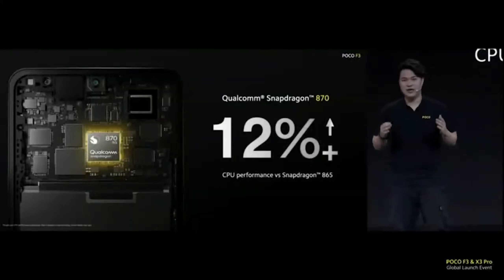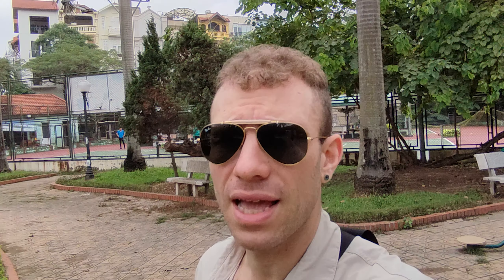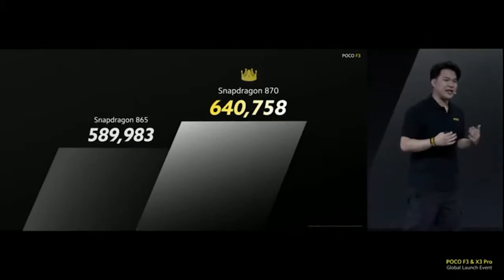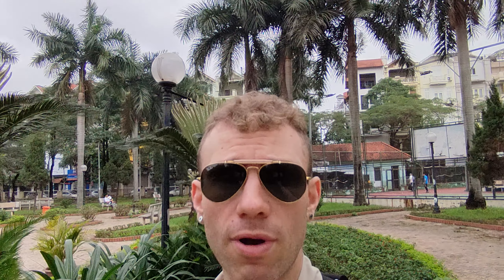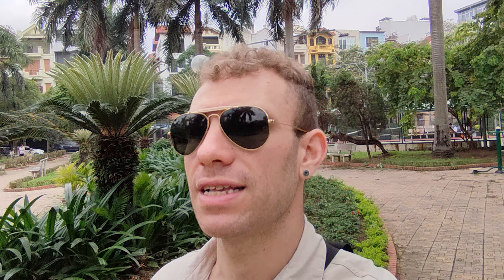A lot of people are calling the Poco F3 a flagship killer and we need to dispel that myth right now. The chipset is not a flagship chipset for this year. The display, on the other hand, is much closer to flagship, but a flagship display alone does not make the device a flagship killer.